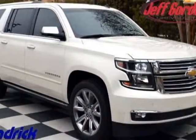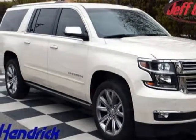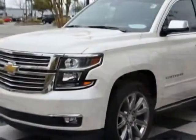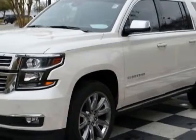Look at this certified pre-owned 2015 Chevrolet Suburban. This Suburban has just under 14,000 miles. For your protection, a warranty is available for this vehicle.